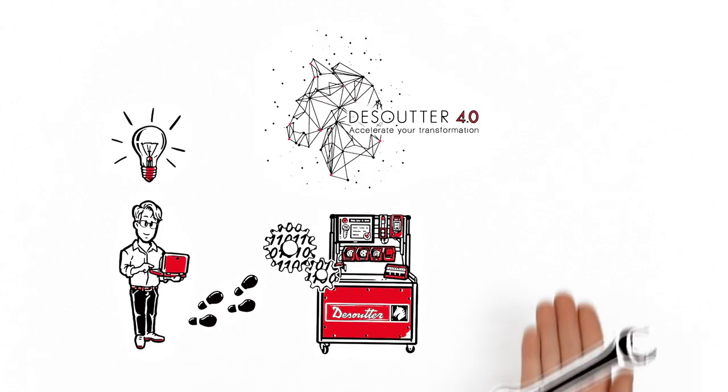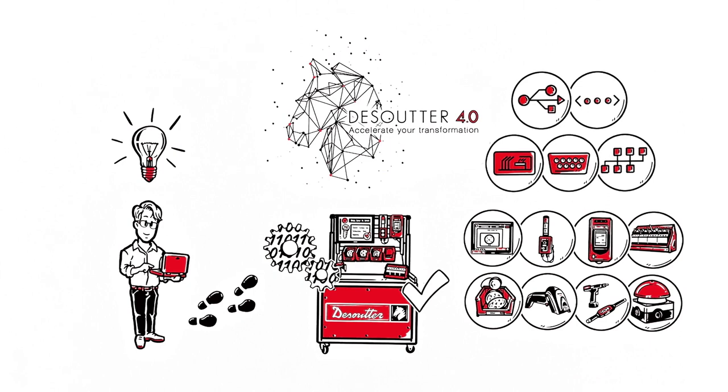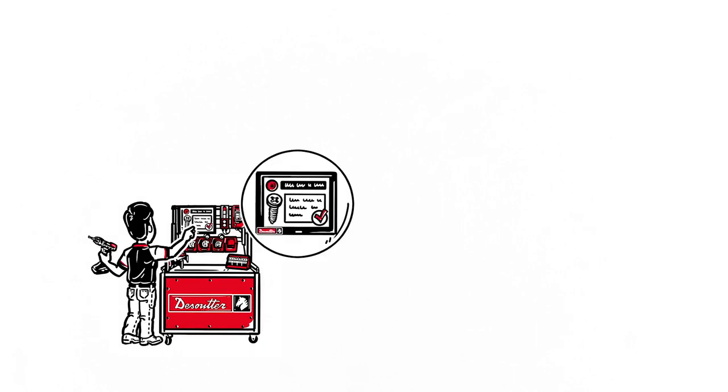Regardless of the production environment, the Pivotware process management system coordinates all of the workstation's integrated smart tools and devices. Here's how it works. The Pivotware process management system guides John the worker visually through each step of his task, depending on the chosen product variant.